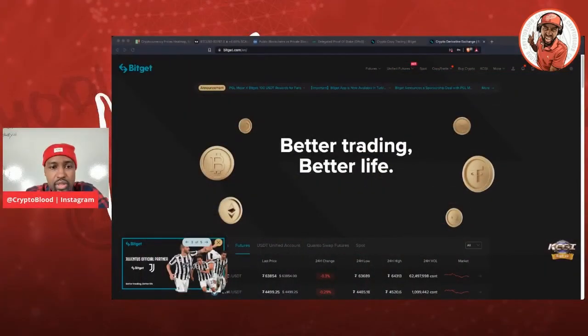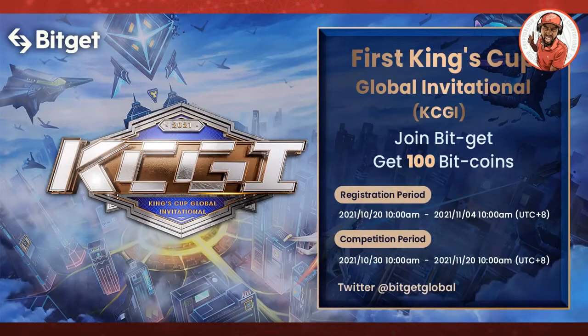Before we get started, I do want to let you guys know that on Bitget you've got two more days left to sign up for the first King's Cup Global International Trading Competition. You'll join Bitget and get 100 BGB coins — that's their own coin on the platform — and you can use those coins for extra perks, less trading fees, and all that. The registration period ends in two days, that's November 4th, so make sure you go in and register. The competition actually goes all the way through the 20th of this month.